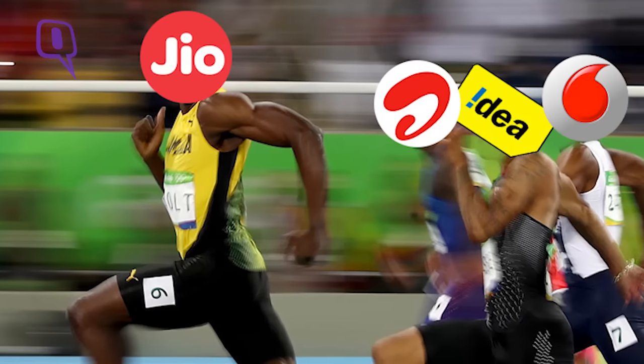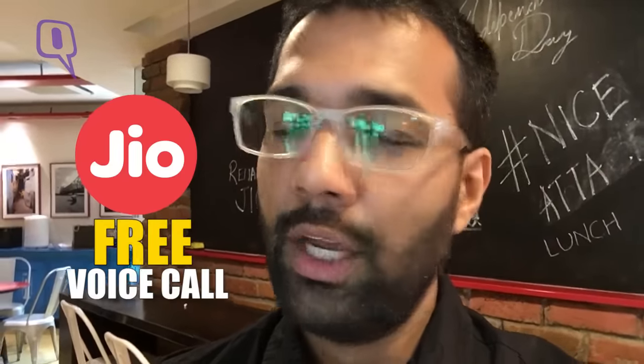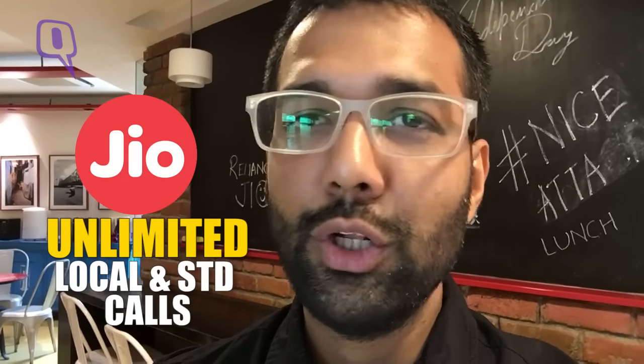The idea and objective is simple — to get close to 100 million customers onto the Reliance Jio 4G network as soon as possible. In a rather disruptive move, Mukesh Ambani has launched commercial plans with the claim that you will never have to pay a single rupee for any voice call on the Reliance Jio network, provided it's a domestic call. You can make unlimited STD and local calls without paying a penny — the only thing you pay for is 4G data.